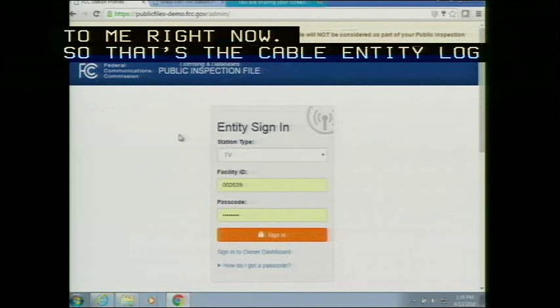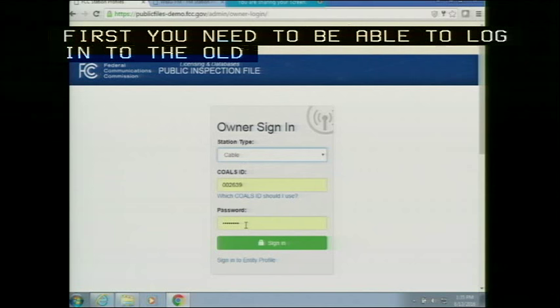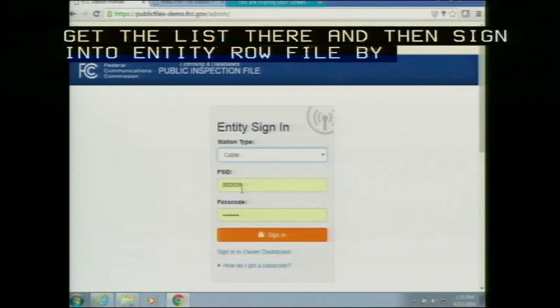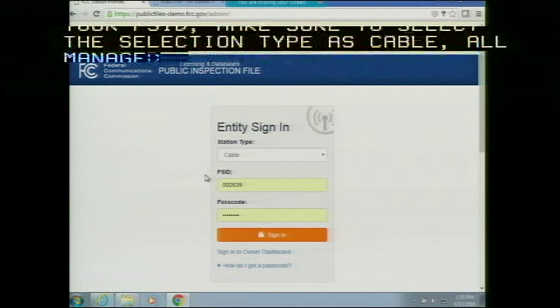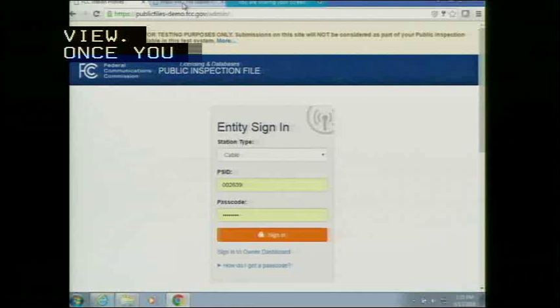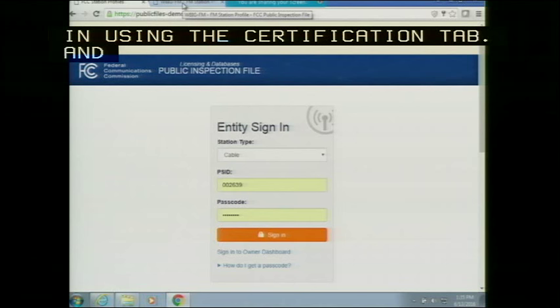To recap the cable entity login: it is also a two-step process. First, log into the owner dashboard using the CALLS ID and password combination to get the list of PSIDs and passcodes. Then sign into the entity profile by using your PSID — make sure to select station type as 'cable.' Once logged in, enter zip code information as well as principal headend information before turning on the profile. Once all existing file materials are uploaded, certify using the certification tab. For EEO records, use the CDBS public access search to find employment unit IDs and enter them so we can pull EEO records automatically.